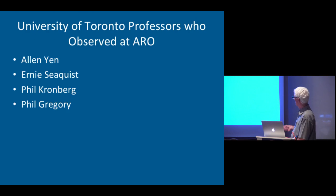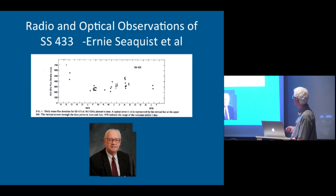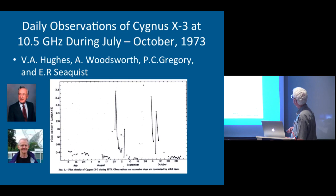University of Toronto professors contributed — Ernie worked on SS433 and found it was a variable object with brightness temperatures as high as greater than 10 to the seventh Kelvins. Cygnus X3 was a very spectacular source that Phil Gregory, Vic Hughes, Andy Woodsworth, and Ernie all worked on. On timescales as short as a day, it had very spectacular variations, and so a galactic patrol was mounted to look for other sources like this.